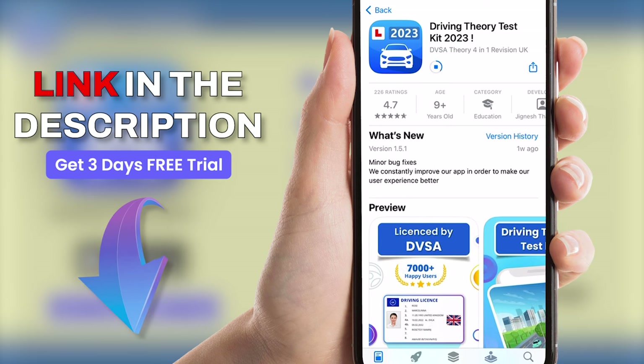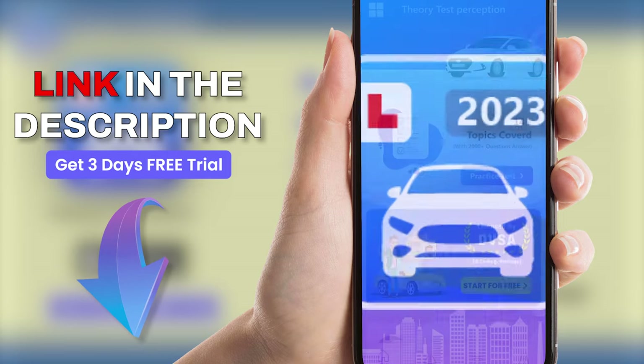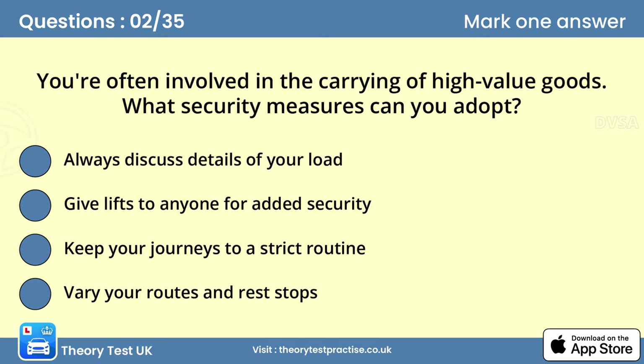Question two: You're often involved in the carrying of high value goods. What security measures can you adopt? Answer: Vary your routes and rest stops. When carrying high value goods you can become a target for thieves. Avoid developing a set routine or pattern. Vary your routes whenever possible to make it difficult for thieves to predict when and where your cargo can be intercepted.